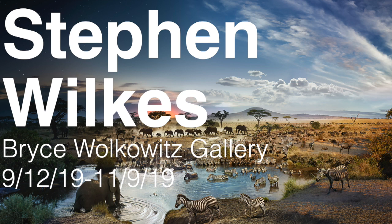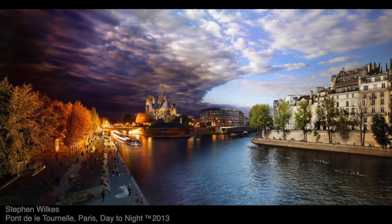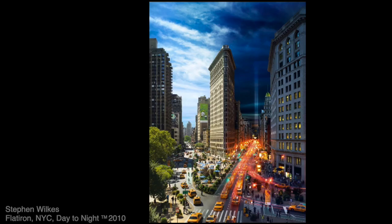Kicking this off: Stephen Wilkes at the Bryce Wilkowitz Gallery last September. Stephen's photographs — I'm going to show you an earlier one to explain. He photographs over 1,500 images of the exact same spot over a period of 15 to 30 hours, and then he spends months editing them all together into a blend that takes you from day to night, capturing his favorite moments from the day in the exact spot and time where they occurred.